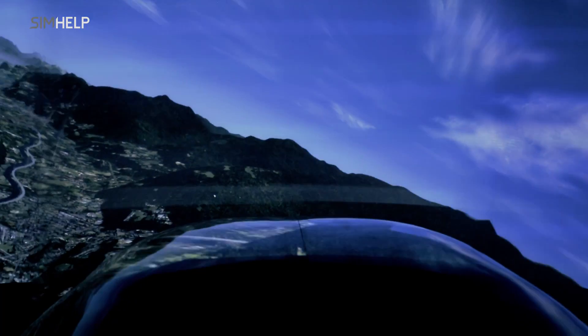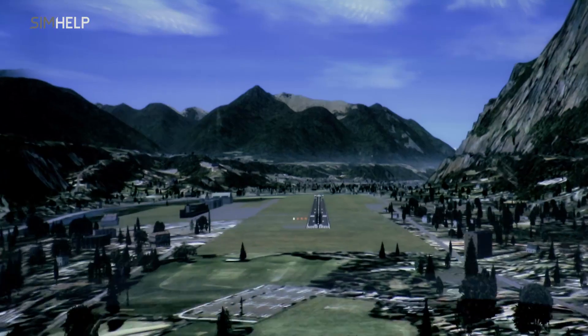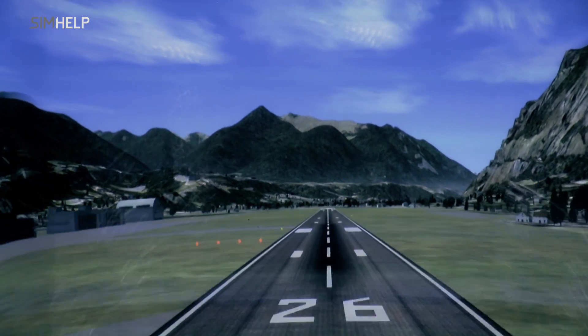Graphical features are easily recognizable, such as mountains, coastlines, and urban areas. Students can choose from hundreds of airport environments to drill their skills.